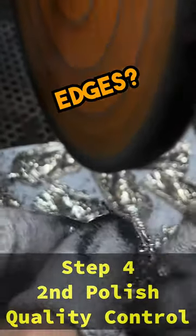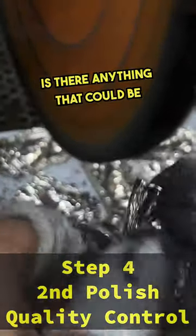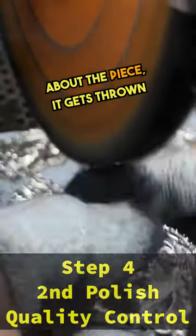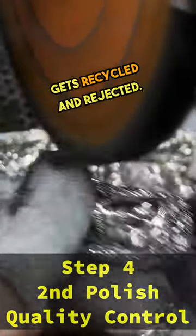Are there any rough edges? Are any stones not set properly? Is there anything that could be improved? Any detail added? If any little thing is bad about the piece, it gets thrown back into the melt pile, gets recycled, and rejected.